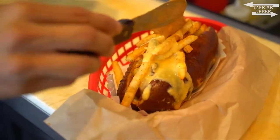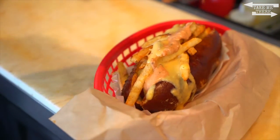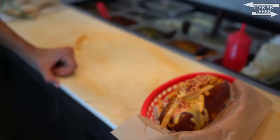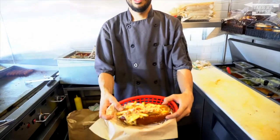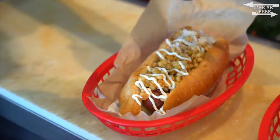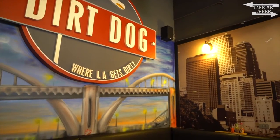Top it off with more chipotle aioli and our signature bacon bits. And that is the patty bun.